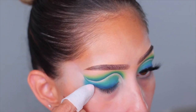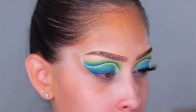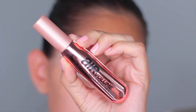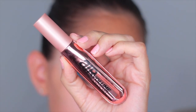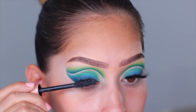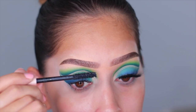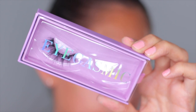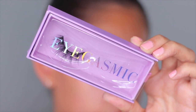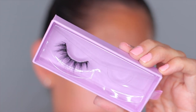Now that everything is pretty much blended and I'm happy with how it turned out, I clean up that outer corner with a makeup wipe to create a sharp edge. Moving on to lashes — to prep for falsies I'm using the L'Oréal Air Volume mascara, which is so good. For lashes today I'm using a pair that the brand sent me — they're beautiful, I'll leave the name and a coupon code down below.